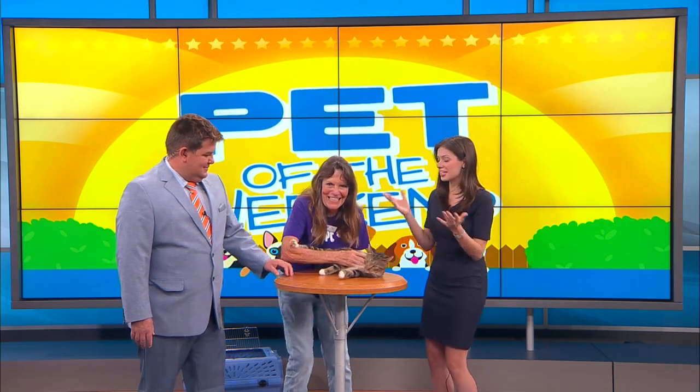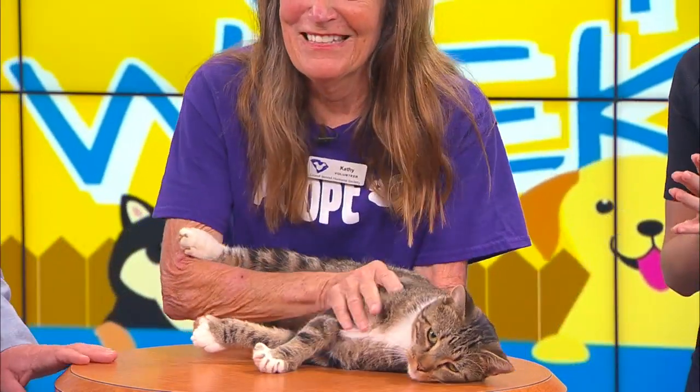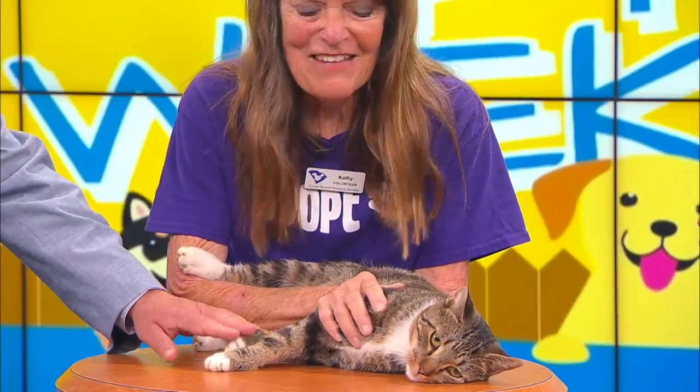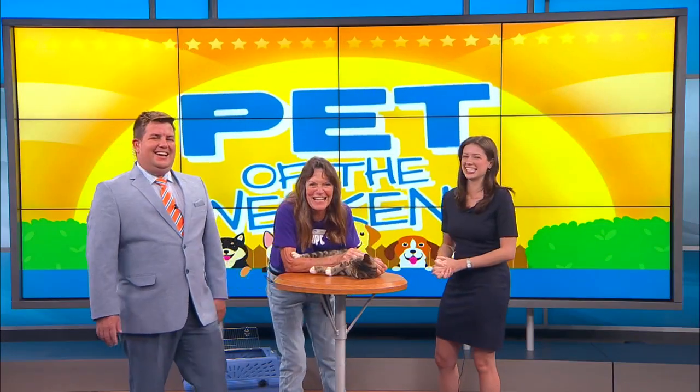There are lots of opportunities today to meet all the animals, but if you want to meet Clyde, definitely take this opportunity because I don't think he'll be at the shelter much longer. Look at him — he's an awesome companion and you will never be bored with Clyde. Thank you so much, Miss Kathy, we'll be right back.